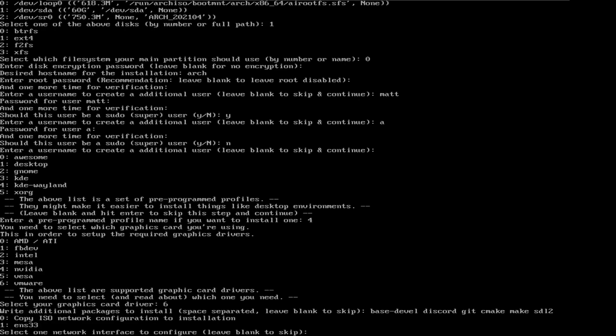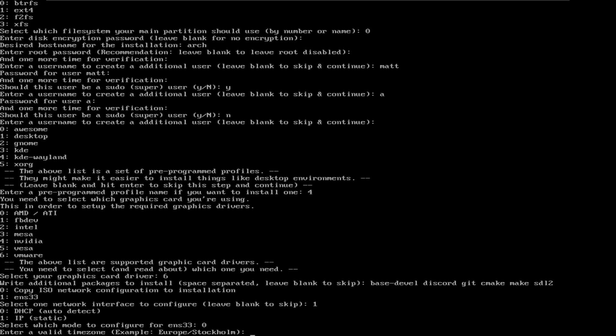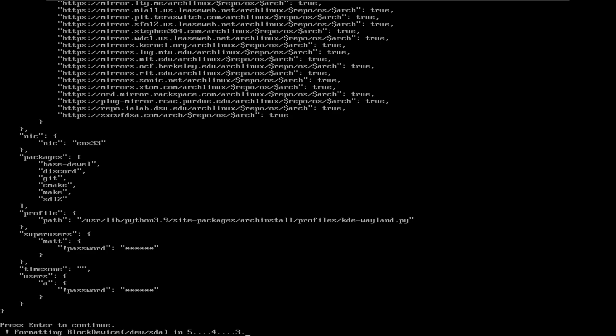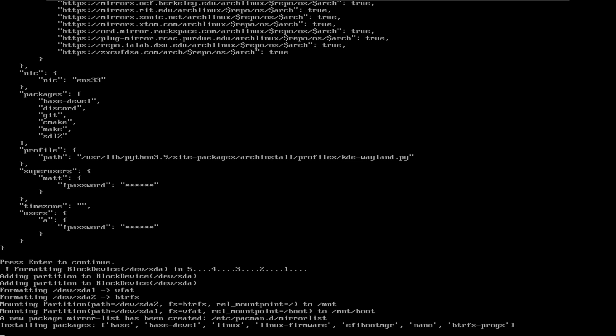It's going to go through all your selections. Now, you can copy the ISO network configuration to installation — that's basically an easy one, two step, you're done. Or you can set up your own network. I'm going to choose one because ENS33 is the VMware network I'm using. You want to select zero so DHCP is auto-detected. I'm not going to worry about time zones. So this is going to format, it's going to install, it's going to complete the installation. When it's done, you just reboot and you're finished.